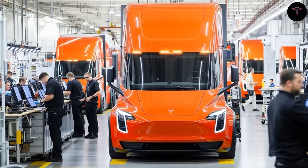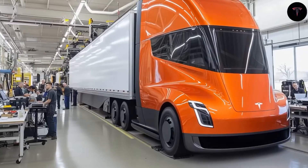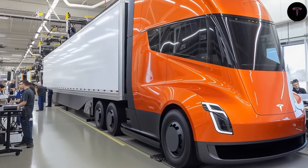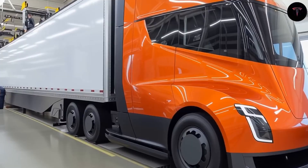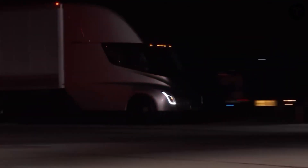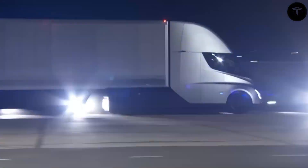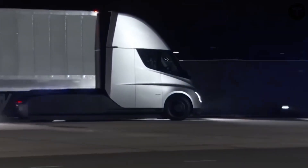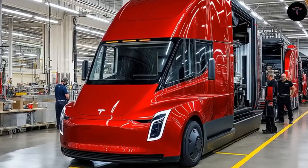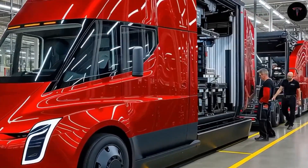Parallel to the Semi's advances, Tesla is pioneering battery technology breakthroughs with their first-generation aluminum-ion batteries, which promise to rewrite EV performance and cost equations. These batteries utilize aluminum-ions, which carry triple the charge of lithium-ions, leading to energy densities over 700 Wh/kg — roughly three to four times higher than current lithium-ion technology — potentially enabling electric vehicles to reach over 700 miles, and possibly up to 1,000 miles per charge.